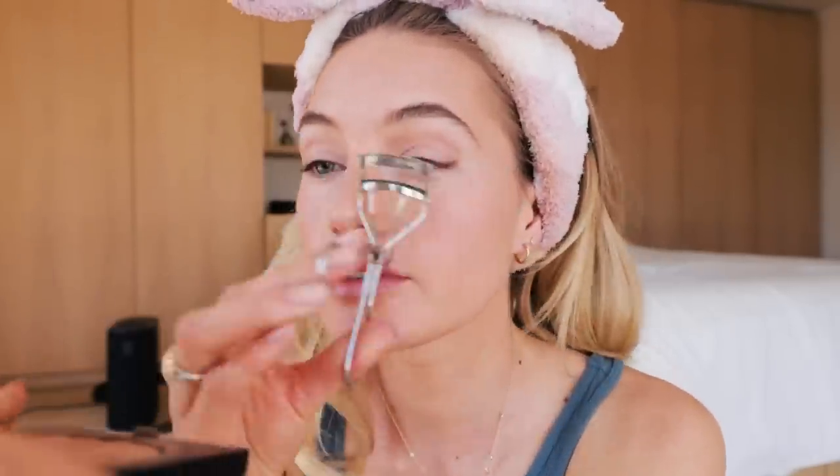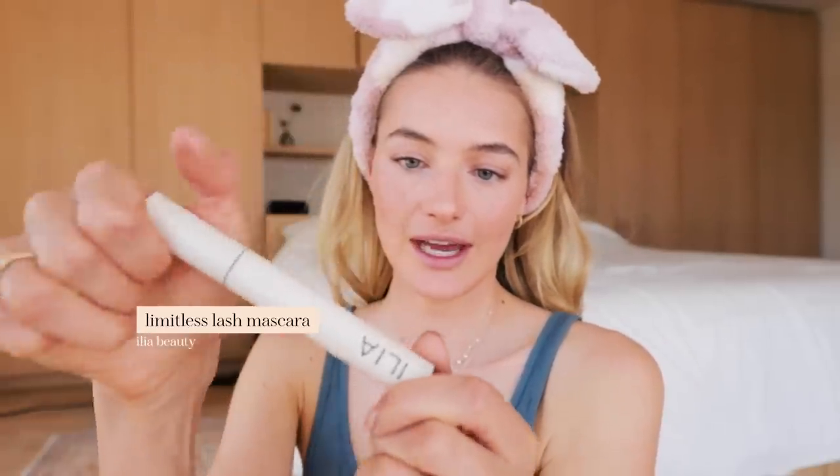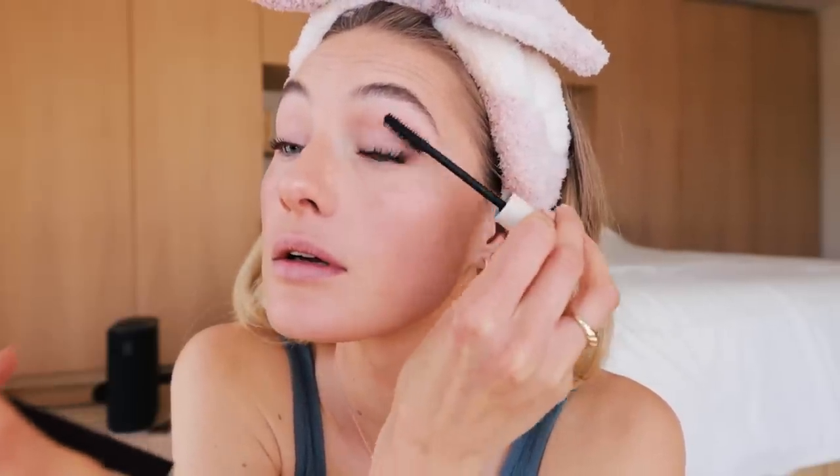Next I'm going to curl my eyelashes. Lately I have one eyelash sticking down and I just can't get it to curl up — I'm debating whether to pull it out or just leave it. I guess I'll just leave it for now. Then I'm using the Ilia Limitless Lash mascara — I love it. It has a tiny thin brush and I honestly just do my upper lashes.